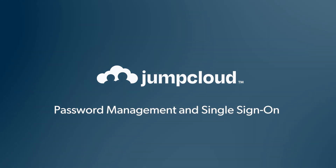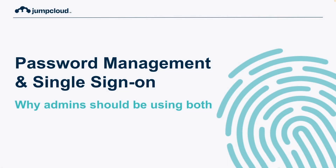Hello, welcome to JumpCloud. This video is designed to help answer the question as to why admins should be using both password management and single sign-on in their respective environments.